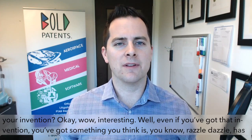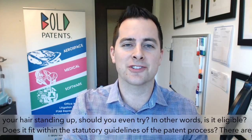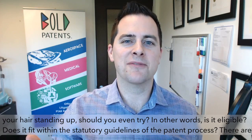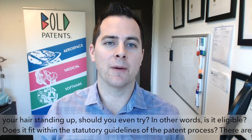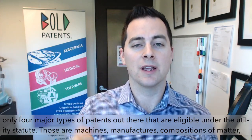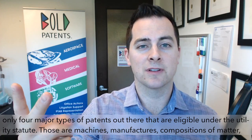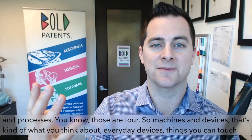Step two is: should you even try to protect your invention? Even if you've got something you think is razzle-dazzle, should you even try? In other words, is it eligible? Does it fit within the statutory guidelines of the patent process? There are only four major types of patents that are eligible under the utility statute: machines, manufacturers, compositions of matter, and processes.